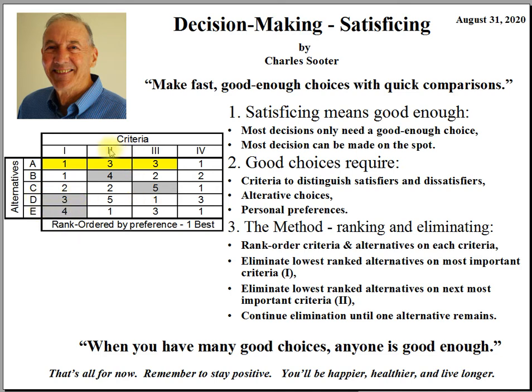Then go to the next criteria. There are only three alternatives left. Of these three, eliminate the one that least satisfies criteria 2 — in this case, alternative B is eliminated. Then move to the next criteria as the tiebreaker, criteria 3. Whichever of alternative A or C least satisfies criteria 3 is eliminated, leaving only one alternative: alternative A. This will be your choice.